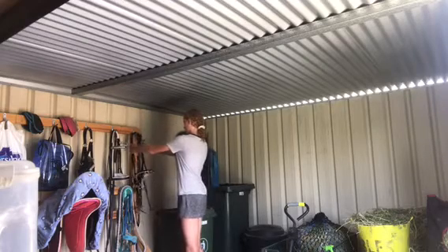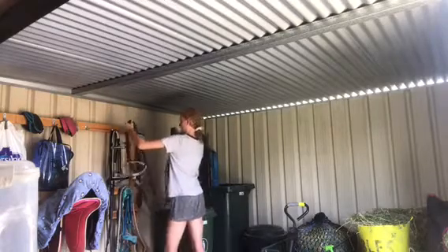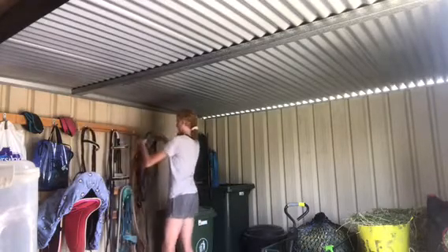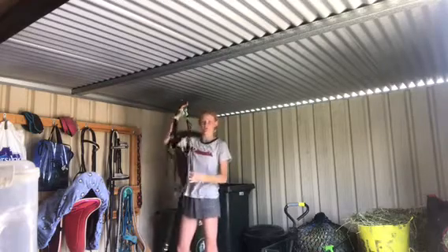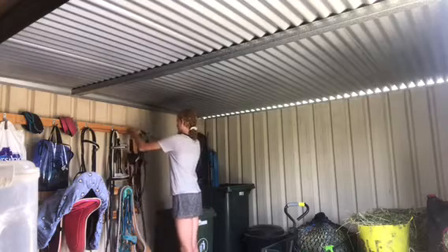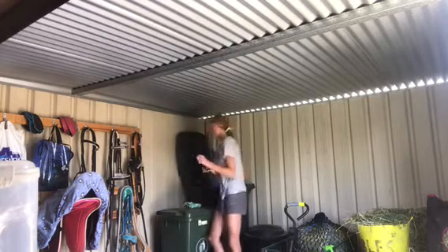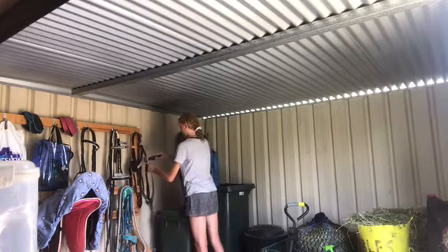Right, so that's all cleaned — bridle, breastplate. I'll need it as well. I currently don't use a martingale on him, so it's just a five-point breastplate just to hold the saddle and if I need something to hold onto — because sometimes he can jump me out of the saddle a little bit when he is feeling extra.